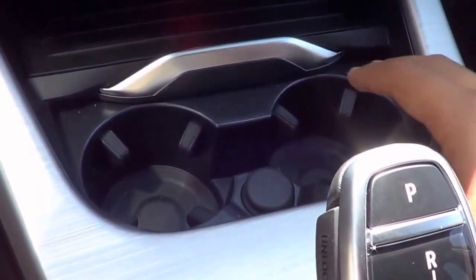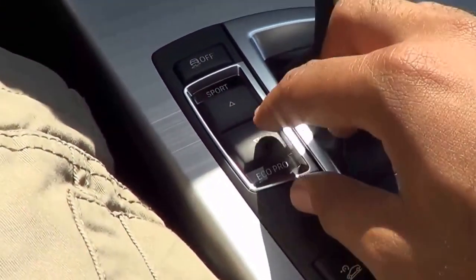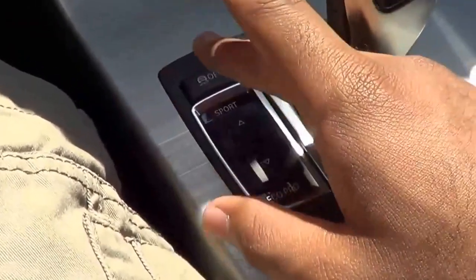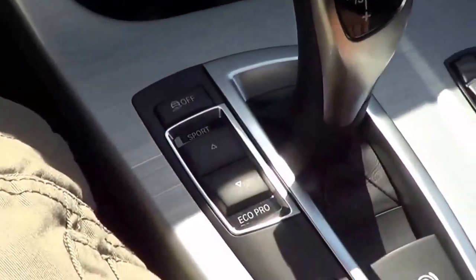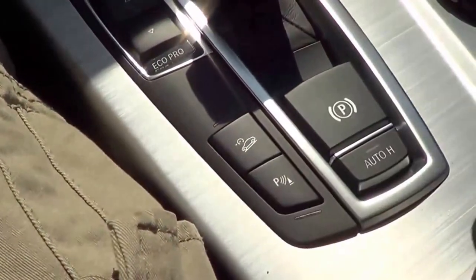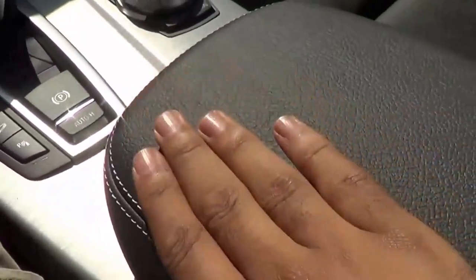Coming down here, of course you have your cup holders with a sliding lid. You have different driver-selectable modes including eco mode and sport mode. Then you have your traction control off button, downhill assist, parking sensors button, and your electronic parking brake. The center console lid is also nice soft-touch and stitched. There is an okay amount of center console storage, though for an SUV I would like it to be a little more. You do have a USB port, an auxiliary input, and a 12-volt power outlet.